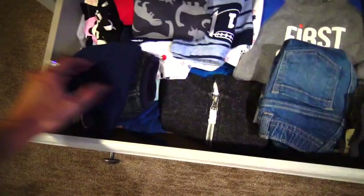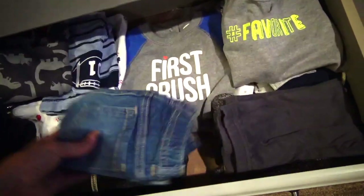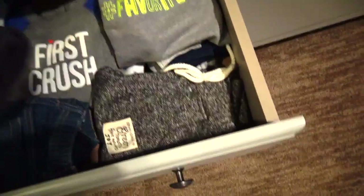And in this drawer, I put all of his three to six month clothes. I kind of just wanted to separate and organize his clothes in the drawers by age. Here are some really cute pants that I love, and I can't wait for him to wear these.